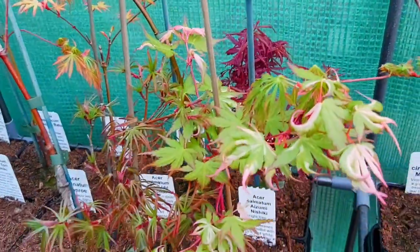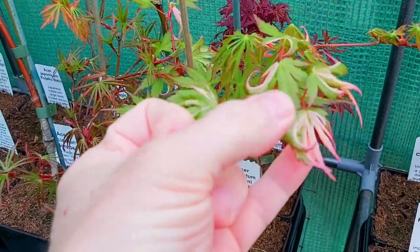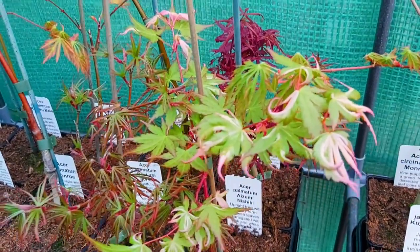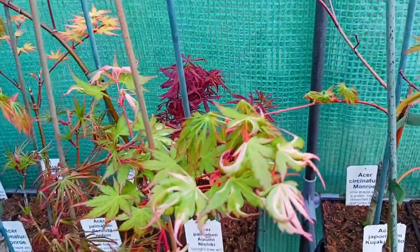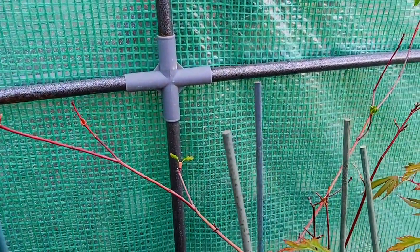And another Nishiki here — this is Aizumi Nishiki. Look at the way these little nodes and leaf ends just curl — very interesting. And this becomes more pillowed, more brocade in the summer months. Just leafing out here, looks a bit sparse, but we'll come back in a few weeks and have a catch up.